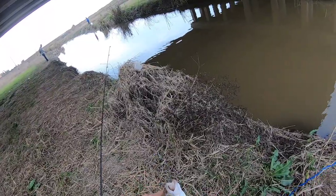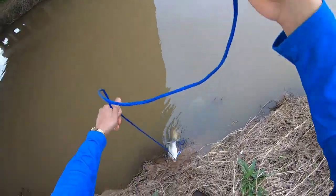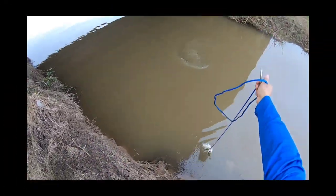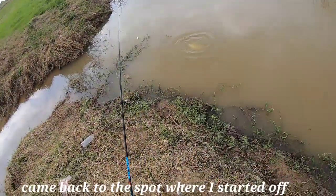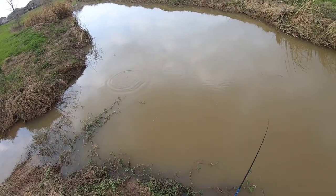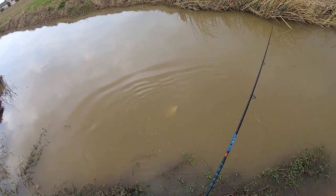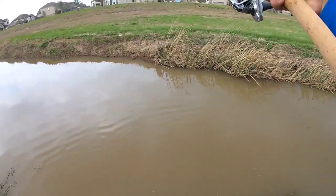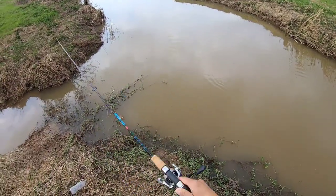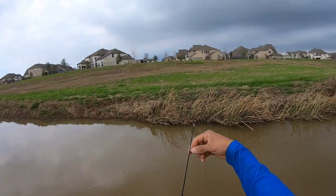Finally bro! Nice one right here. That's an injured fish right here. Bro, what the heck. My fish are over here bro — there's two fish right in front of me and I still can't get a bite.